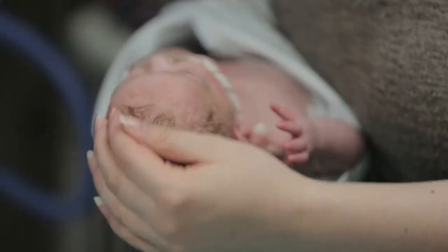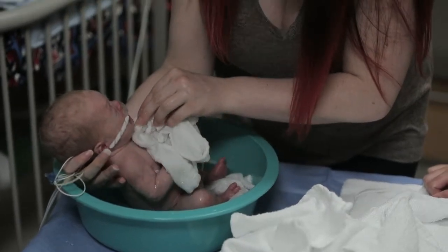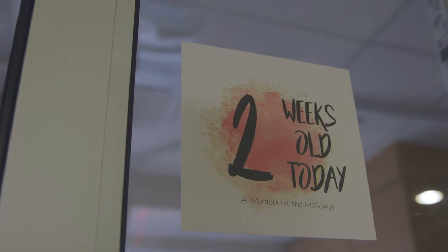They'll also teach you how to care for your baby using the daily care plan you establish together. This will include changing your baby's diaper, taking the temperature, giving your baby mouth care, handling, and holding. As your baby starts to grow, she'll help you with bathing too.